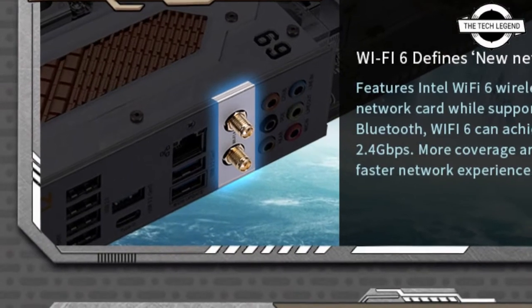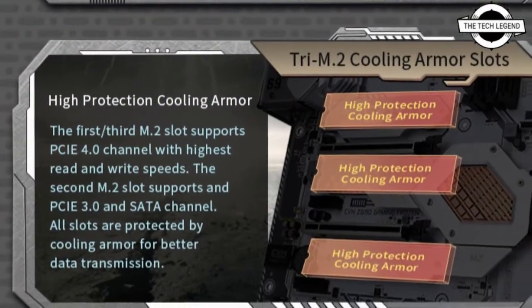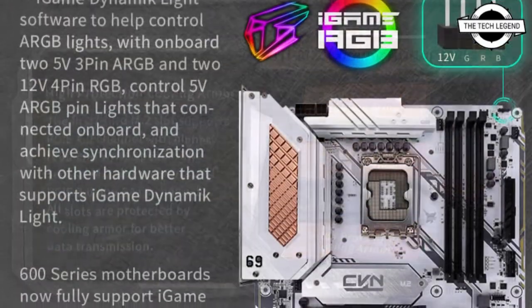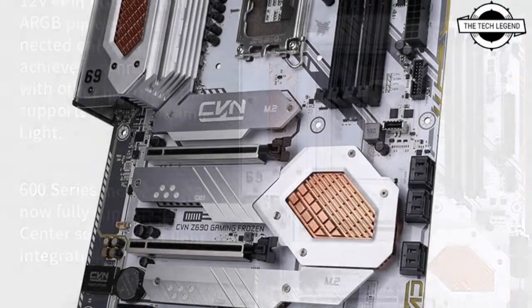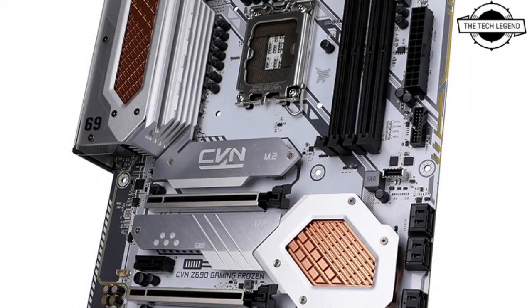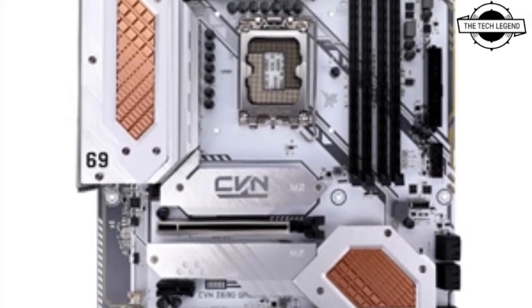The primary specifications include four DDR5 5600 memory slots, six SATA 3.0 6Gbps storage slots, three M.2 storage slots, a power supply circuit, and a chipset with large aluminum heat sinks over the M.2 slots.